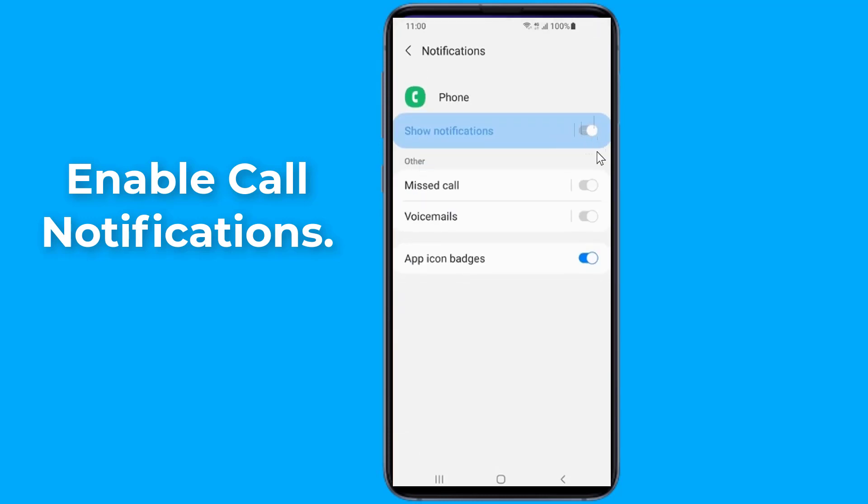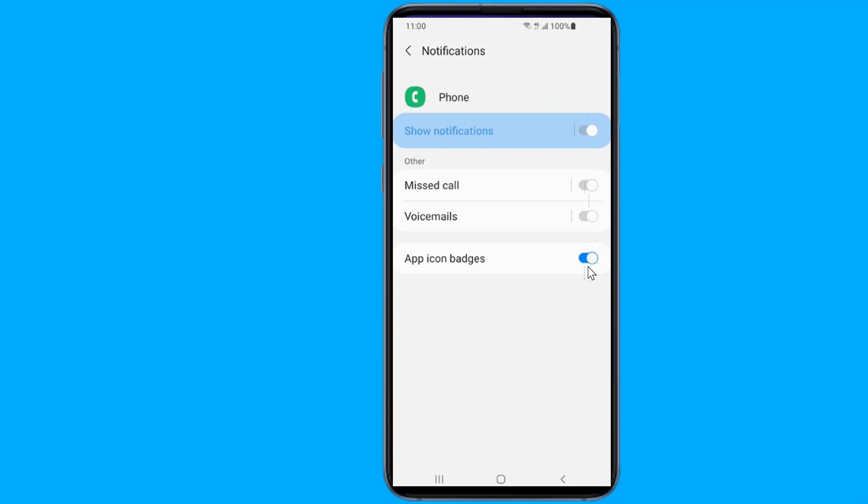Notifications are by default enabled for all incoming calls on all smartphones and no one usually changes this setting. However, sometimes an update might change it.